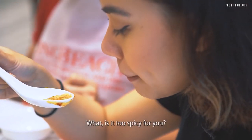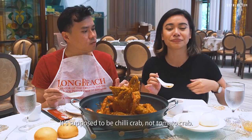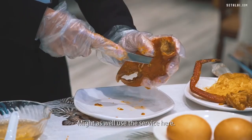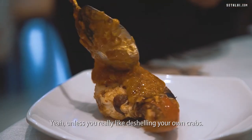All that spicy. Is that too spicy? This one is a little bit spicier. I prefer the sweeter chillies. Supposed to be chilli crab, not tomato crab. We're gonna try out the de-shelling service — you might as well use the service here, make your money's worth, unless you really like de-shelling your own crabs.